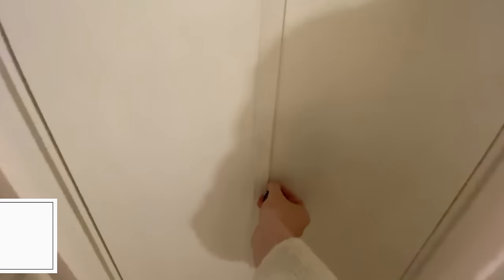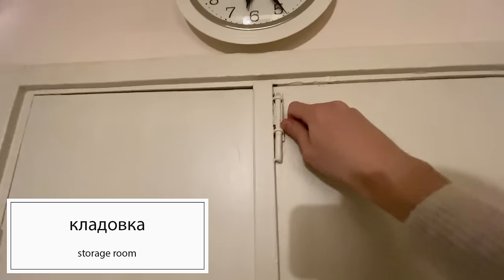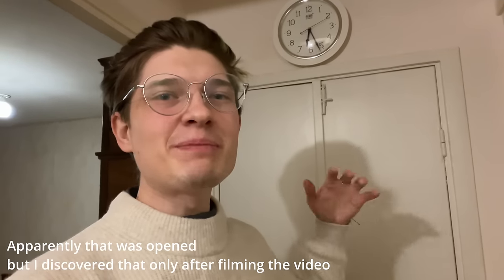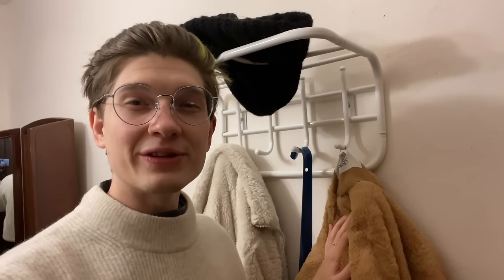Right in front of the door we have a kladovka - a storage closet. In some apartments people use it to store all their clothes, especially if they have a lot of winter and summer stuff. Now let's go to the most important room in Russia, in my opinion - the kitchen.